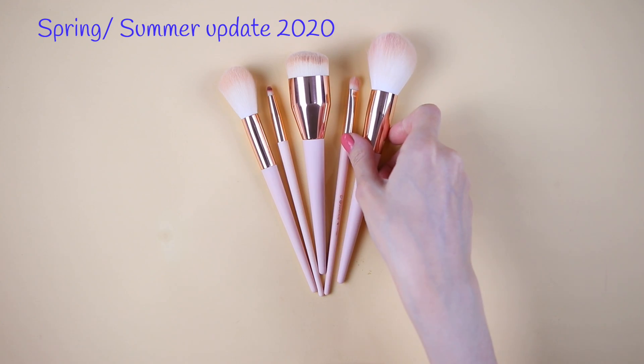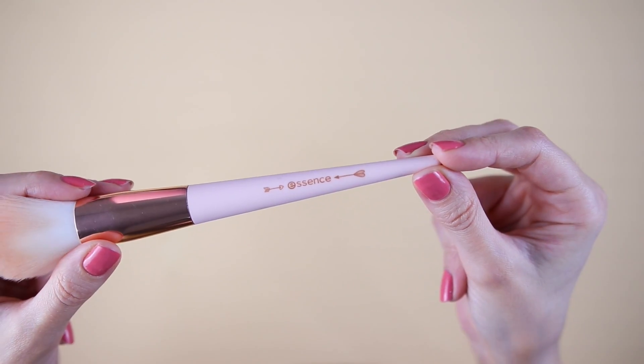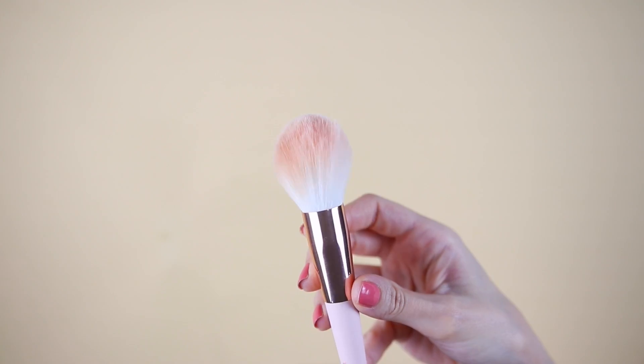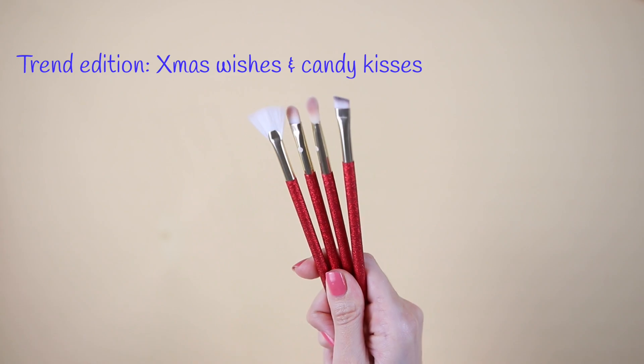These brushes with matte handles were not in a Trend Edition — they are from the spring/summer update of 2020, so you could buy them individually. There were six, but I couldn't find the sixth, a blending brush that was sold out. We have a pencil brush, a foundation brush which is definitely a very unique brush we haven't seen again in essence brushes, a face brush, a powder brush, and also an eyeshadow brush. Very pretty brushes.